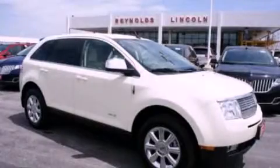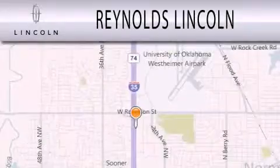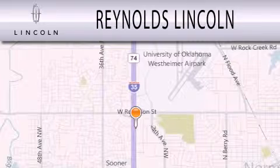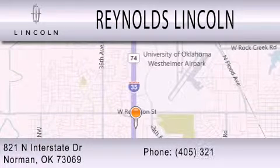We invite you to contact us today to learn more about this vehicle. Reynolds Lincoln is dedicated to doing everything possible to ensure that the experience you have selecting your next vehicle is as pleasant as possible. We are located at 821 North Interstate Drive in Norman.